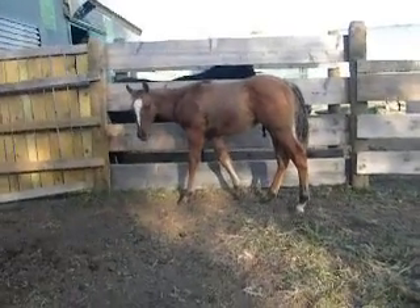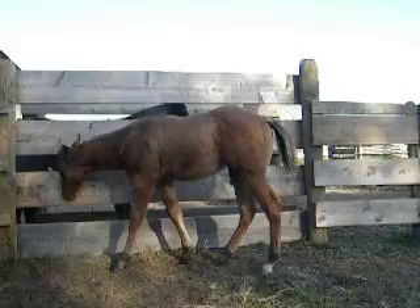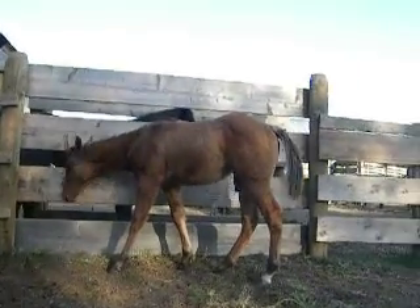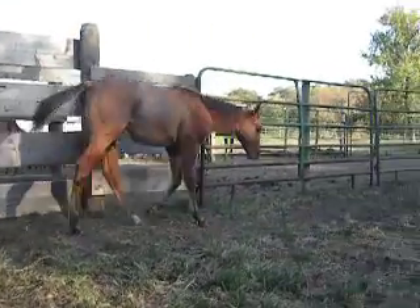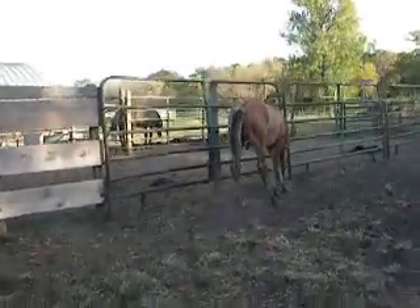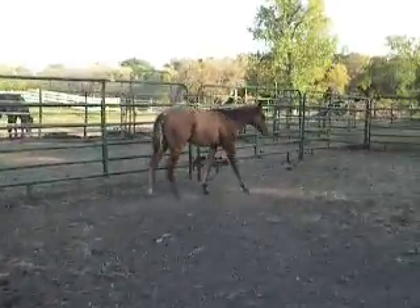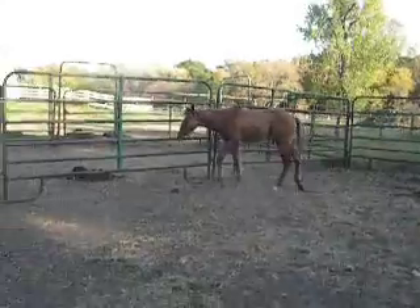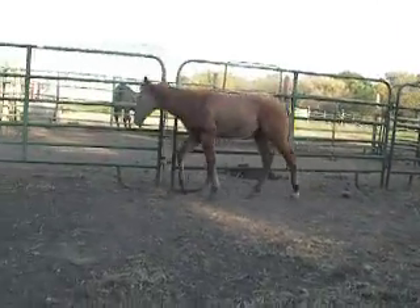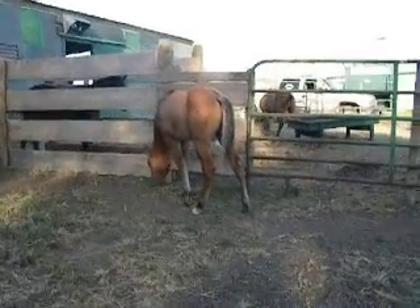If he was slicked off like the other colt, we wouldn't be having this conversation. It's just that his mommy didn't have it. But he's definitely built. He's gonna have a really nice hip on him. That's how he wants to carry himself — nice and level-headed.